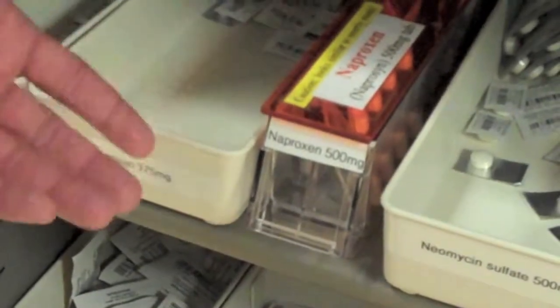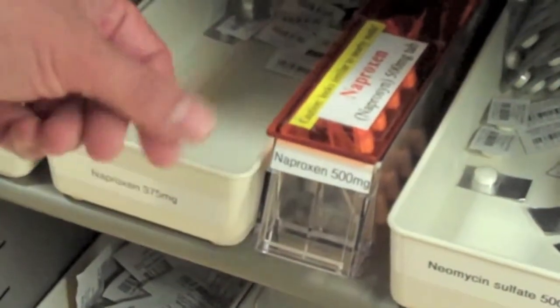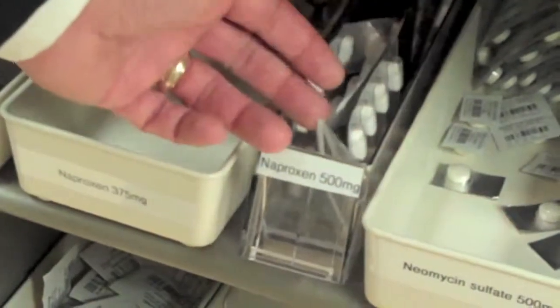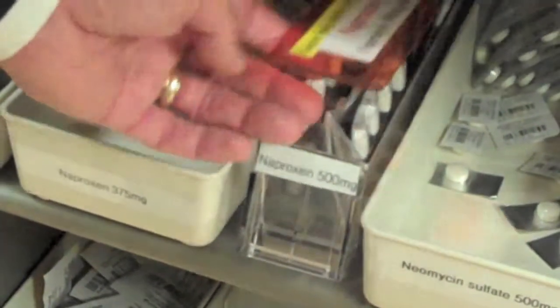It's a smaller bin — a medication that looks very similar to the medications left and right of it. So to prevent errors we use the inventory prompter, and the message fires when the lid is lifted. It's approximately 500mg. Please read the label to avoid picking error.